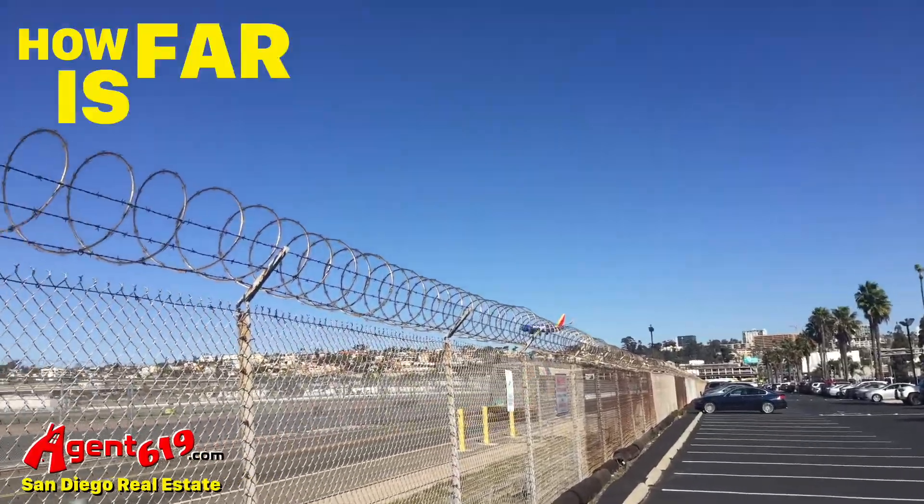If you ever wondered how long it takes to go from the San Diego International Airport all the way down to Chula Vista, come check this video out. Hey guys, Jeff Lozadas here, Agent619.com Real Estate.